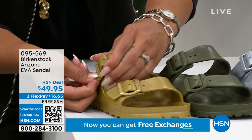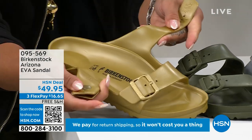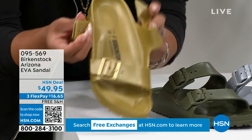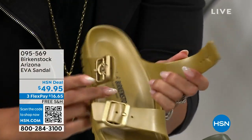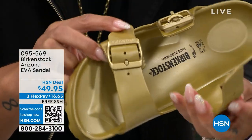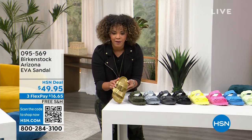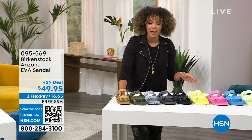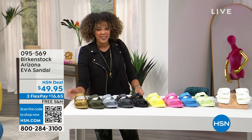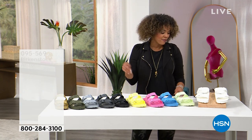These straps are adjustable — you just squeeze them through. You can see the deep heel cup clearly. Even with the EVA, you have that consistent contoured footbed Birkenstock is known for, which is why so many people love it. You get that consistent support and comfort no matter what style you pick up. Item number 095-569. The Arizona has been around for 50 years — one of the all-time favorites.